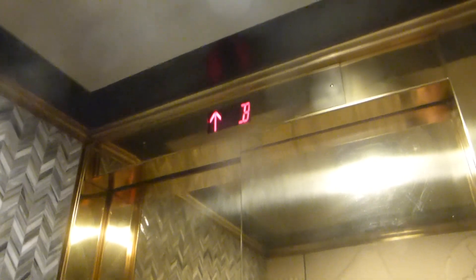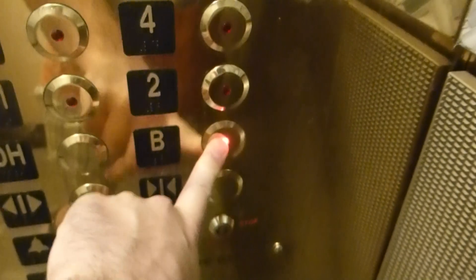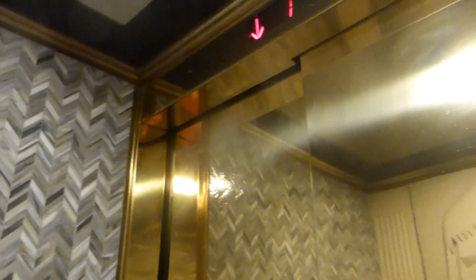These are the elevators at the Watermark Hotel in Baton Rouge, Louisiana. Swipe key card for guest floor access, so we can't go higher than these.